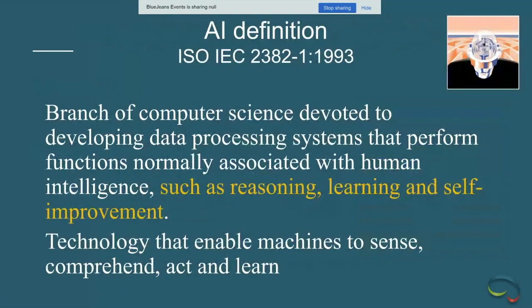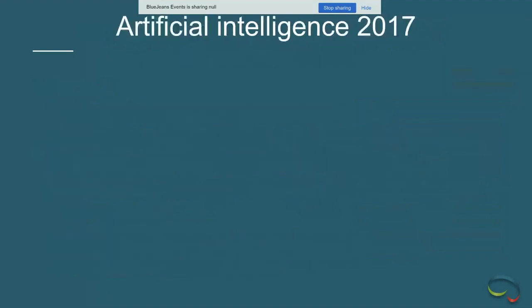We'll talk about the hype and reality of AI, its inherent strengths and limitations, and then move on to the impact in scanning, quantitative imaging, and reconstruction. The definition of AI is the branch of computer science devoted to processes that let machines do things normally associated with human intelligence — reasoning, learning, and self-improvement.